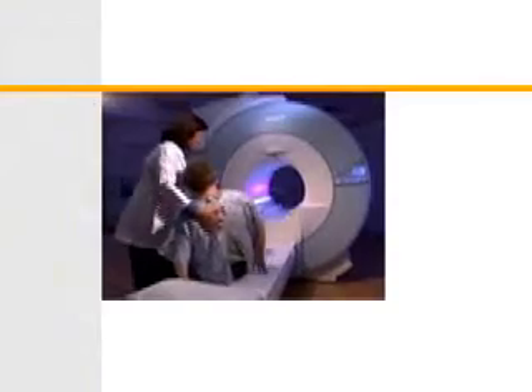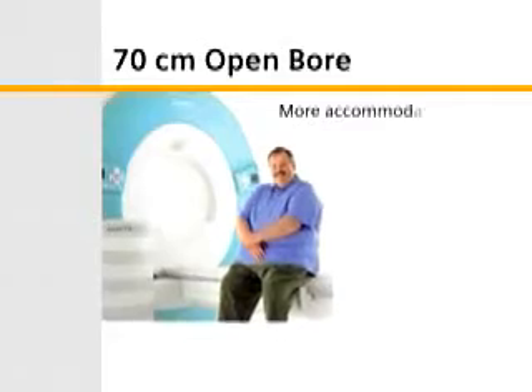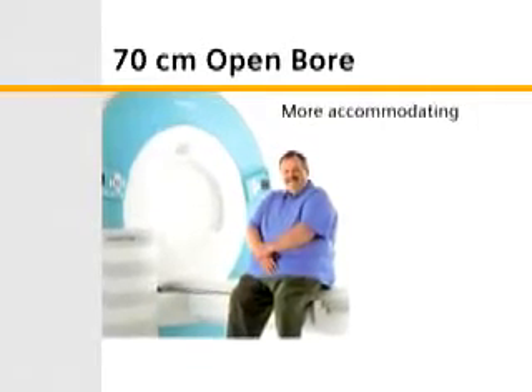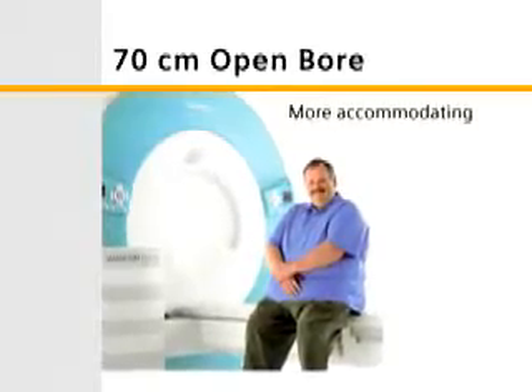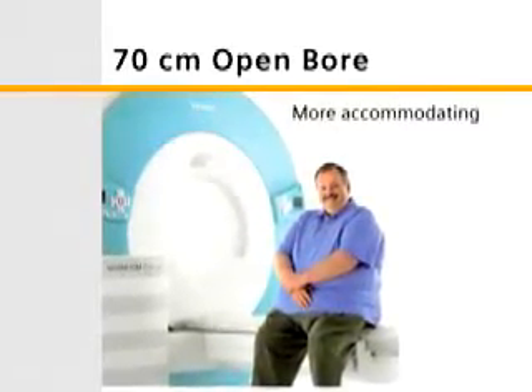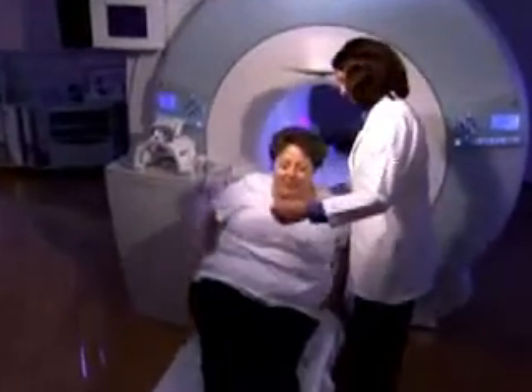Esprit's unique 70 centimeter open bore design can accommodate more types of patients than any other 1.5T system, including the elderly, claustrophobic patients, children, and obese patients. Obese patients simply need more signal-to-noise, and Esprit's 1.5T field strength gives you more than twice what is currently offered in traditional vertical field open magnets.